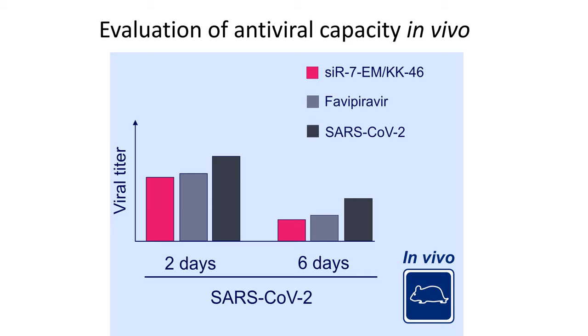Finally, we demonstrated a significant reduction of viral titer and lung inflammation in Syrian hamsters exposed to inhalation of the modified siRNA-peptide dendromer formulation.